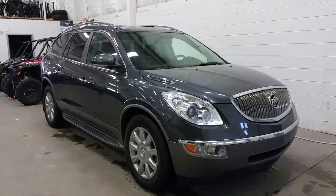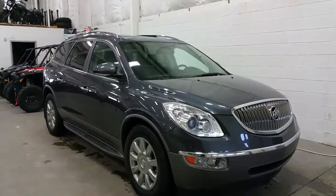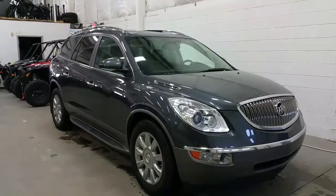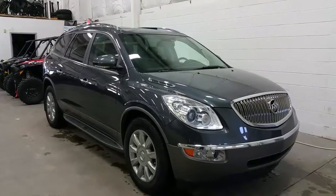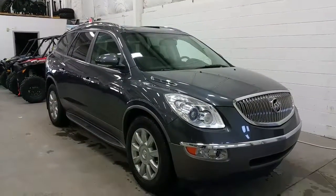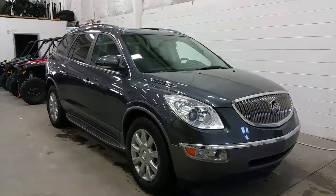If you have any additional questions regarding the Buick Enclave, please don't hesitate to give our professional and friendly sales staff a call at 780-872-7755, or stop by for a visit at 2502 50th Avenue in the border city of Lloydminster, Alberta and Saskatchewan. We hope you enjoyed the tour, and we thank you for taking the time to shop with us here at Boundary Ford.